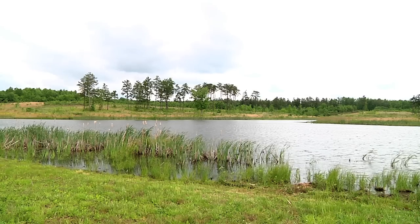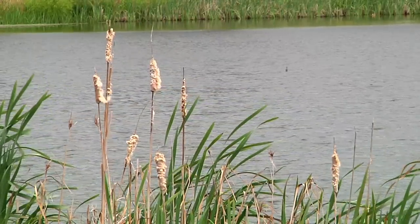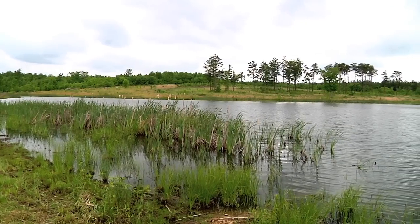At two dozen acres, you might label this a small lake, though it's not very deep. Landowner Jay Argo loves to invite friends and family over to fish. He says they put in approximately 5,000 bluegill, 2,000 hybrid crappie, and a good thousand bass too.